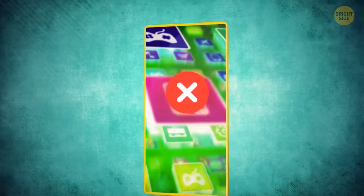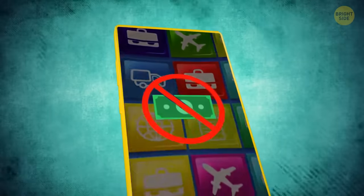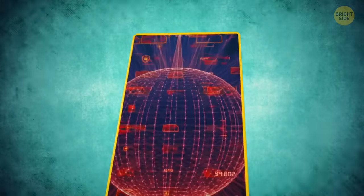Avoid downloading apps from sketchy sources, even if the app has a flashy sign that says "free!" Those apps carry viruses or malware that can harm your phone and ruin your data.